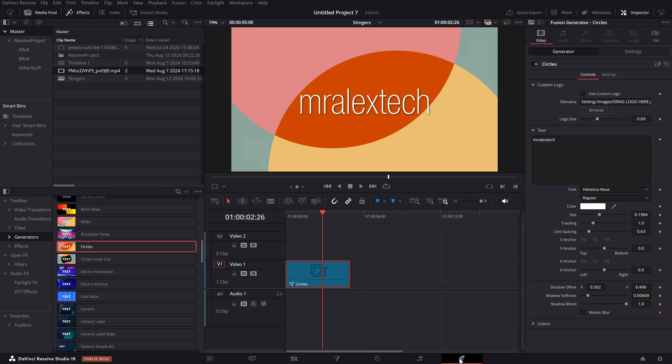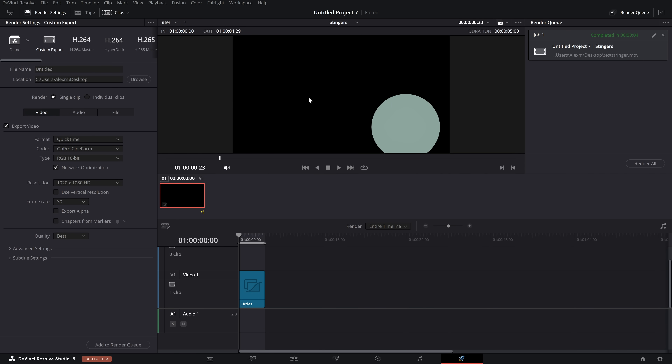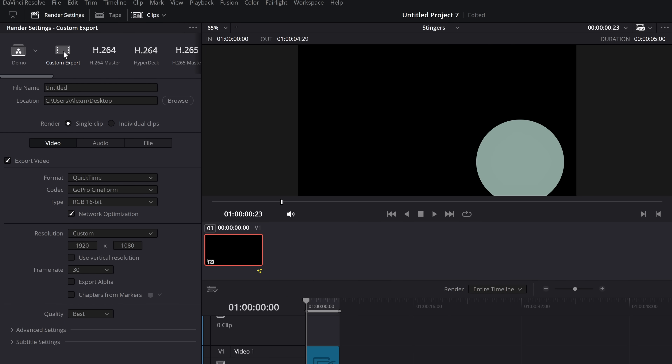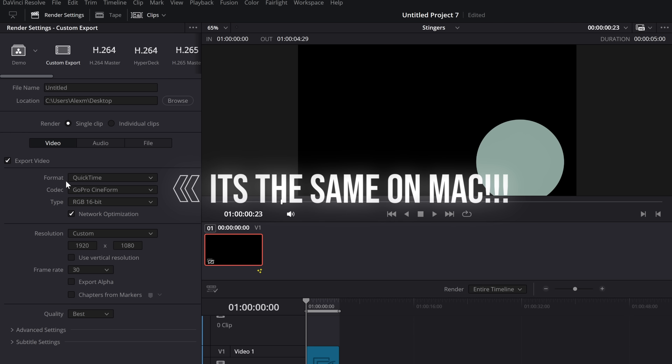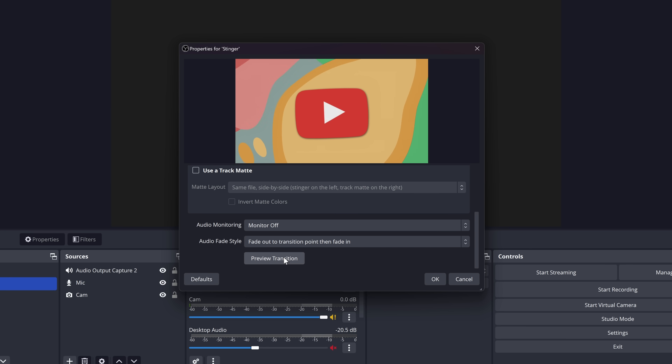Once we've got a stinger looking however we want it, we simply jump over to the deliver page and render this out using an alpha channel, which means all the transparent stuff will actually be transparent, allowing us to use it within OBS. All you need to do is export the video — go custom export. If you're on Windows, make sure your format is QuickTime, you want the codec to be GoPro CineForm, and then RGB 16-bit. And there's an option here — export alpha — which means the transparent stuff will actually be transparent. Render it off, add it to OBS, job done. They're actually quite easy to make as well since it's just alpha to alpha — you could create your own within Fusion if you wanted to.